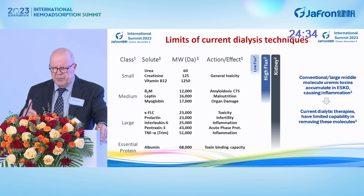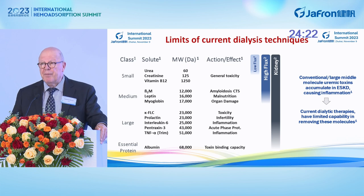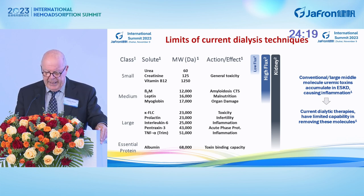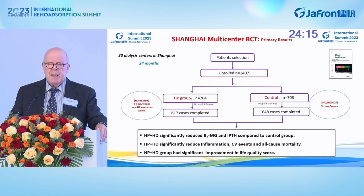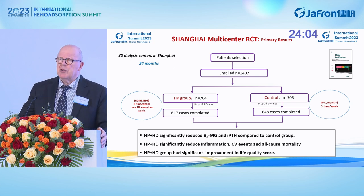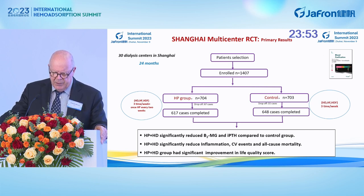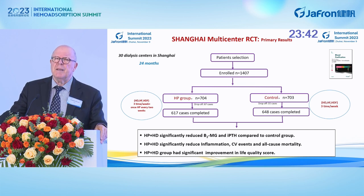For the chronic patient, coupling adsorption with dialysis may be an interesting option because many uremic retention products are in the range of molecular weight that exceeds the capacity of membranes to remove. These retention molecules tend to affect different organ functions, leading to poor outcomes and poor quality of life. High-flux membranes have very limited capacity to remove these solutes compared to the kidney, so current dialysis techniques have limited capabilities. There was a trial in Shanghai comparing hemoabsorption plus hemodialysis versus hemodialysis alone, and the result showed a significant reduction in inflammatory mediators, beta-2 microglobulin, and PTH, with reduction of cardiovascular events and all-cause mortality, and significant improvement in quality of life.